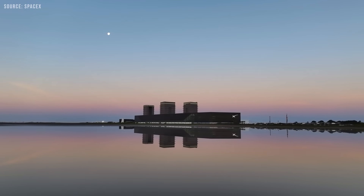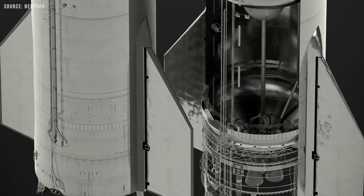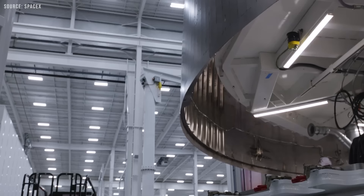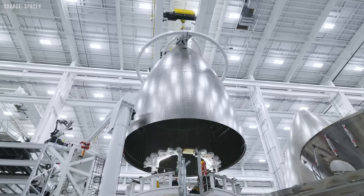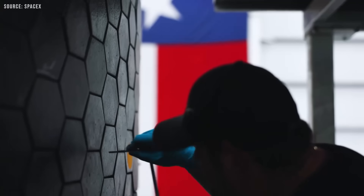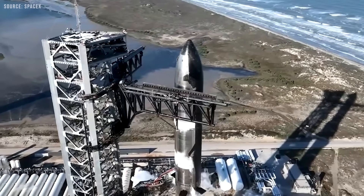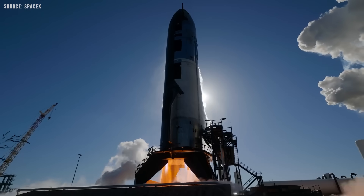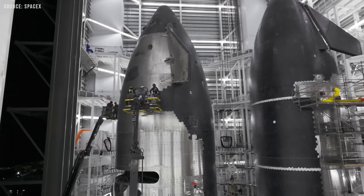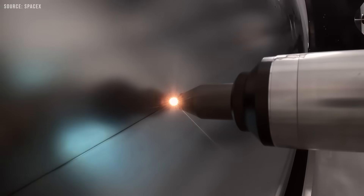So what can SpaceX do? One possibility is reverting to the single-downcomer design used in the original Block 1 Starship. On the surface, this might seem like the safest way to avoid the current vibration issues. However, this approach comes with significant downsides — it would require scrapping every Starship currently in production, resulting in months of delays, and there's no guarantee the original design wouldn't encounter similar issues. Additionally, SpaceX likely wants to retain the vacuum-jacketed downcomer design, as it appears to play a crucial role in long-term propellant storage, a key requirement for deep space missions.